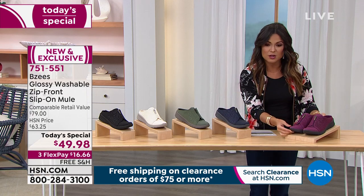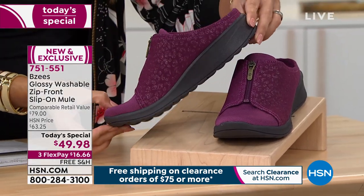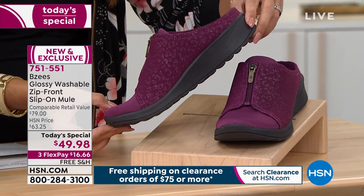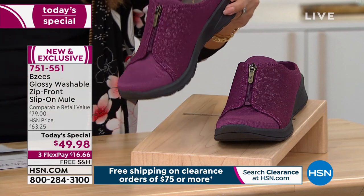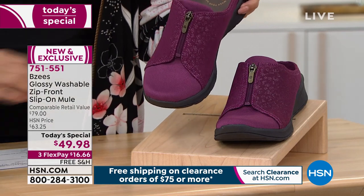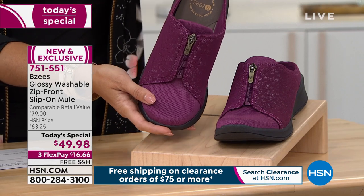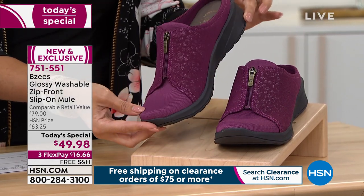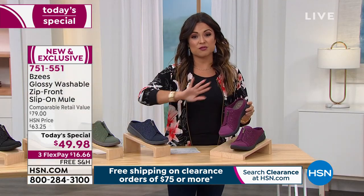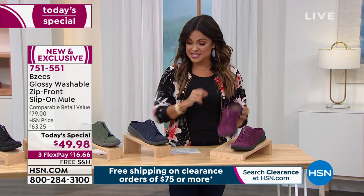When you look up close, it's got the slightest hint of shimmer and a subtle muted animal print. This one is called sangria — it's a really beautiful sangria wine color that gives you a vibrant pop of color, and it's perfect as we head into fall. Fall fashion is everywhere right now, so we're getting a jump start on that.